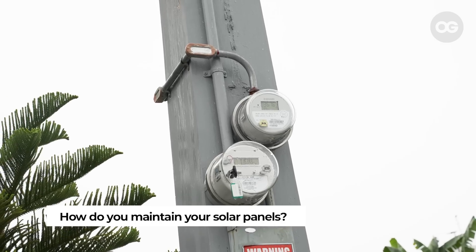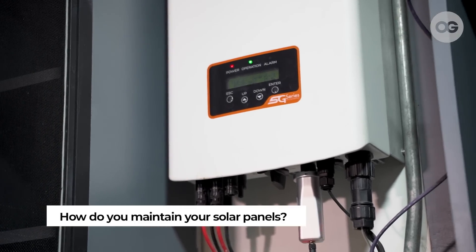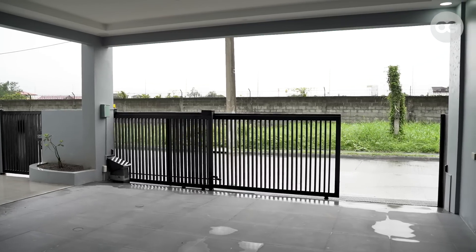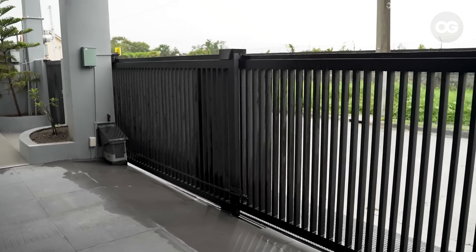Maintenance is basically zero. Just a usual check-up every now and then. The rain itself already washes off whatever needs to be cleaned, so that's already the maintenance — super low to zero. We've never had to call the contractor about a problem or need for panel maintenance. There's also a phone application you can use to monitor the system.